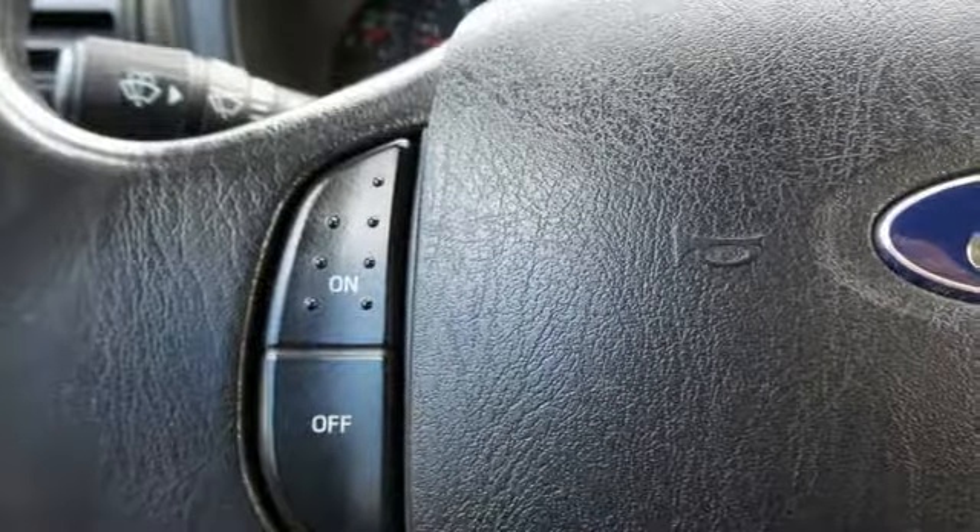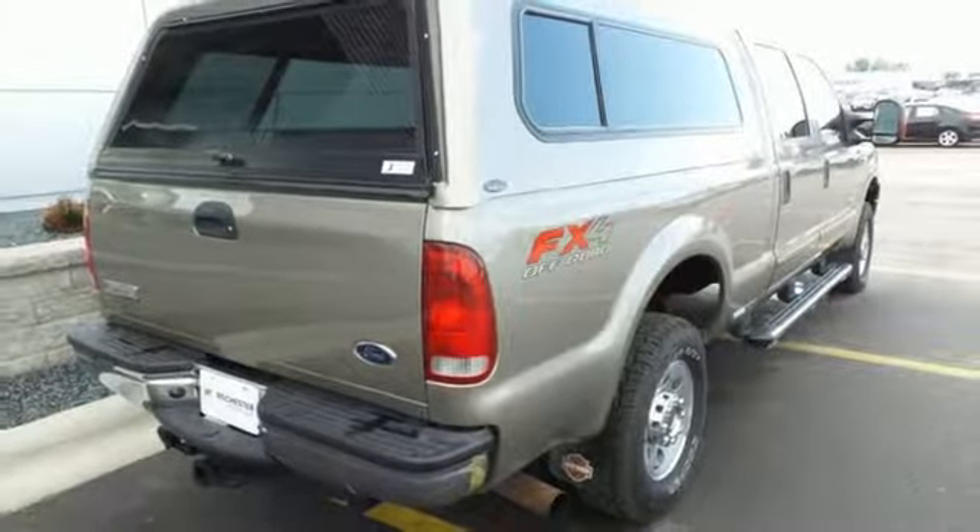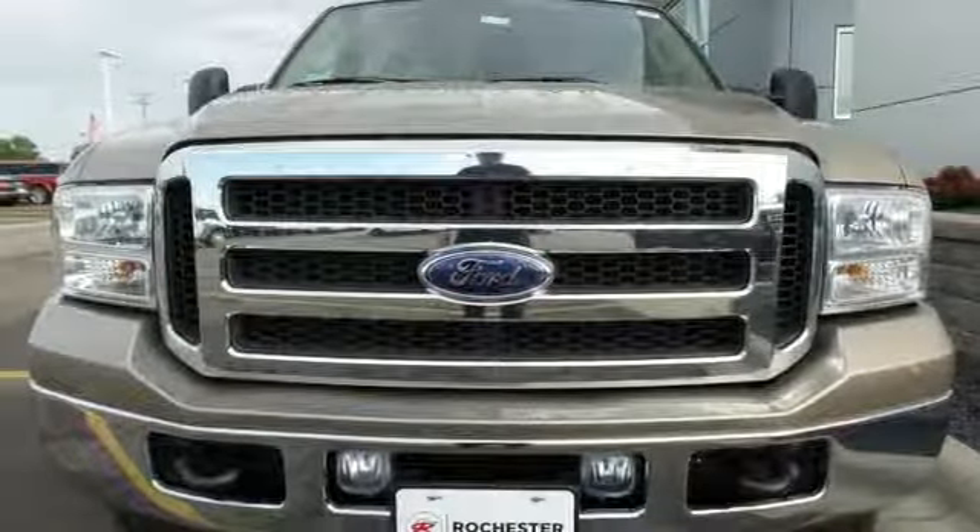A perennial favorite in its class, this year's F-250 features new front suspension for improved handling and even more towing and hauling capacity. See it for yourself today.